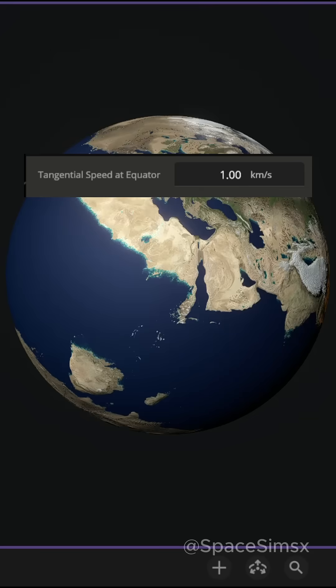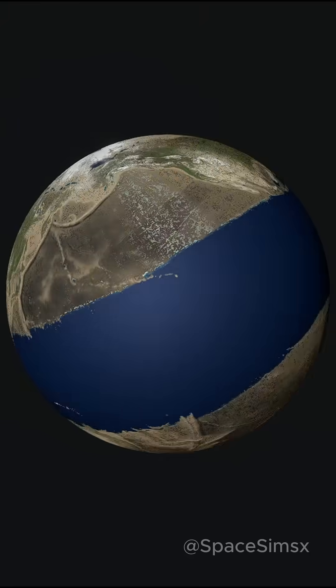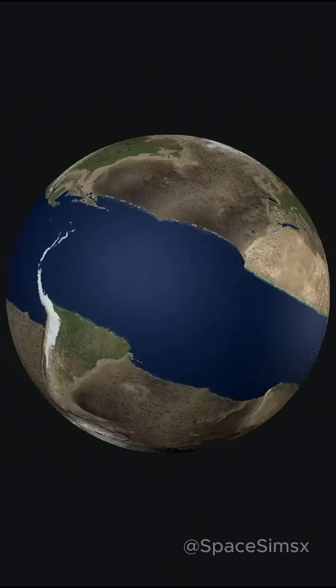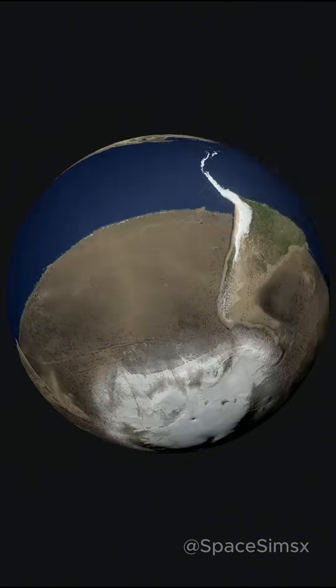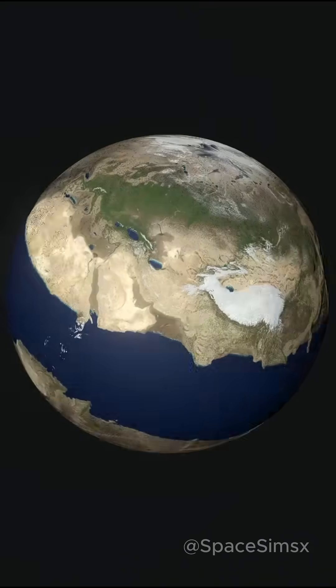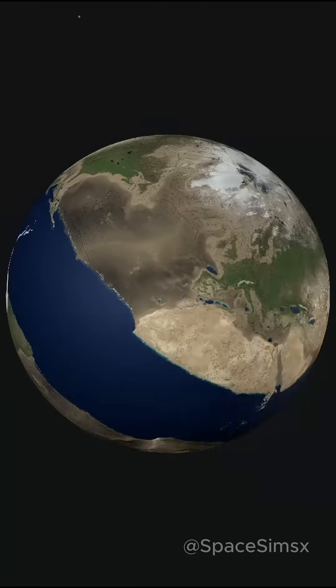Now let's change the speed to 4 km per second. At this speed, water starts to exist only at the equator as a narrow band. The north and south poles are completely dry, and life over there becomes almost impossible. The people around the equator at this time would start to experience 25% less gravity due to the centrifugal force of the rotation.